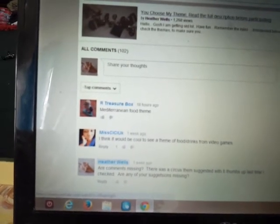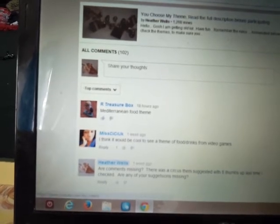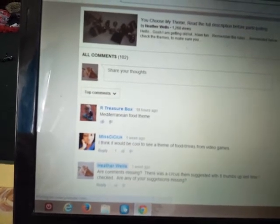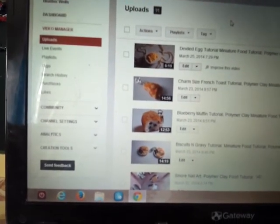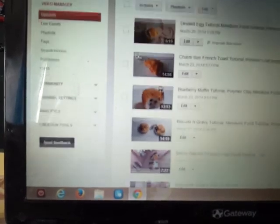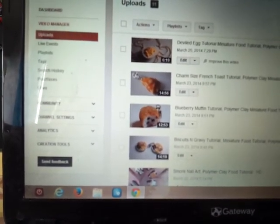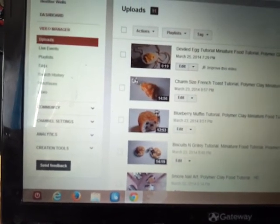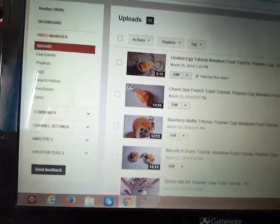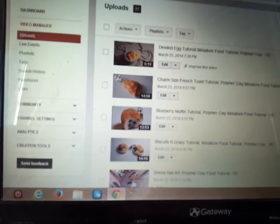Thank you all - all of you have been so wonderful. My channel has now reached 7,000 subscribers, so thank you, thank you, thank you! I hope you guys have a wonderful weekend. I'm not going to be doing as many tutorials this weekend because I'm going to spend the next week or so thinking about the bakery sweets themes, since I do have to actually make them and there's a lot of preparation involved before doing the tutorials.